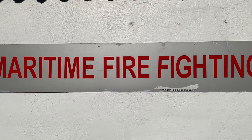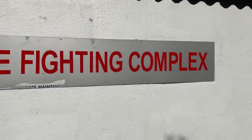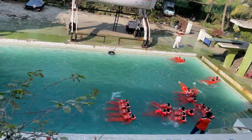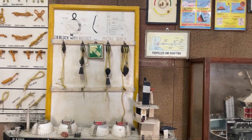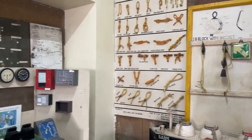The GP Rating course covers a wide range of topics, including firefighting, life-saving, and survival at sea. Students will learn basic seamanship such as knot tying, rope handling, and anchor work. You will also learn about basic navigation and cargo handling.